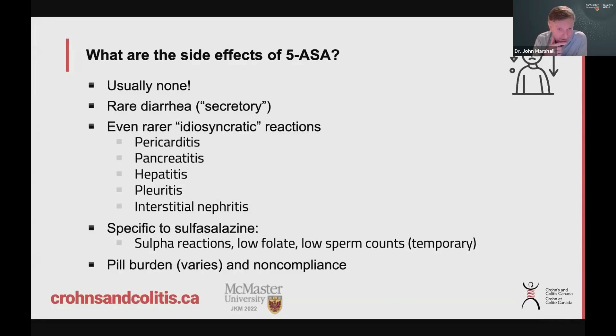For side effects, the most important point is: usually none. These are extremely well-tolerated, safe medications. They're relatively inexpensive compared to other therapies, which is why they're used so commonly in ulcerative colitis. There are a few patients who develop diarrhea with the therapy, which can be confusing when you're using it to treat colitis — some people get a reaction called secretory diarrhea and actually get worse. There are even rarer idiosyncratic reactions, which tend to be one-off and unusual. If you read online or review the pharmacist information, you'll see potentially scary things listed, but they are exceedingly rare — some have argued they're not even related to the medication.